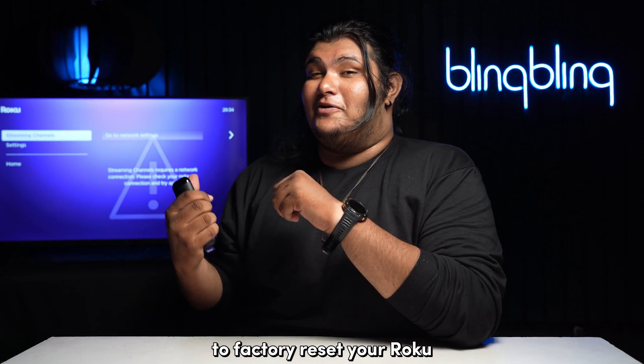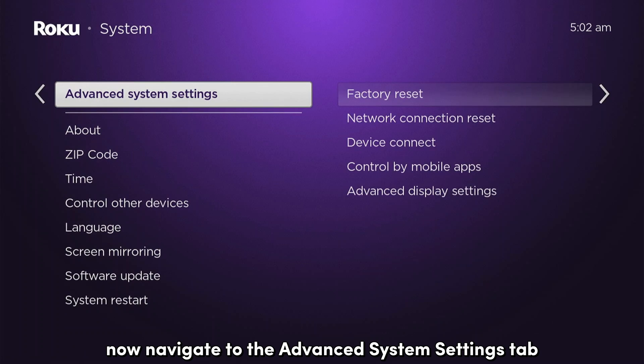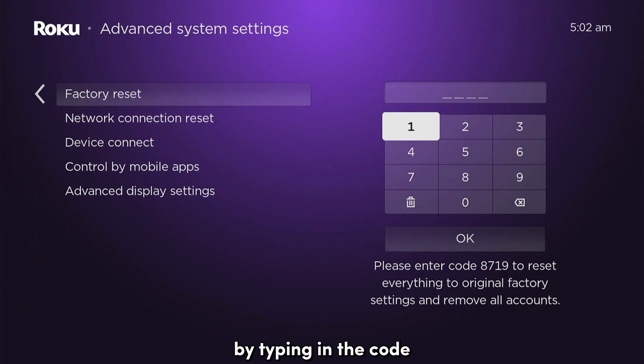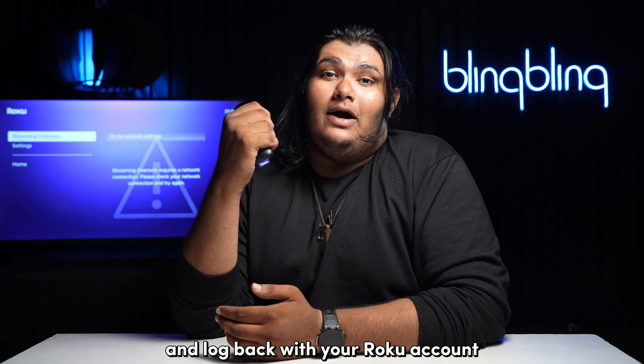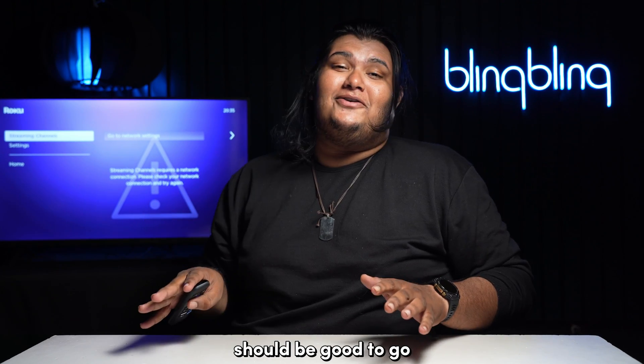To factory reset your Roku, head over to the Settings tab and select System. Now navigate to the Advanced System Settings tab and select Factory Reset. Confirm your selection by typing in the code. Once you've successfully reset your Roku, set it up once again and log back in with your Roku account. Then open the channel store and everything should be good to go.